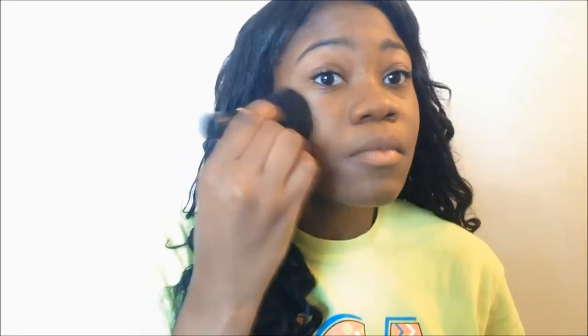It also has 2% salicylic acid, so it helps with preventing acne. It's a little whiter than my skin tone, which is why I'm putting it under my eye as if it were a concealer.